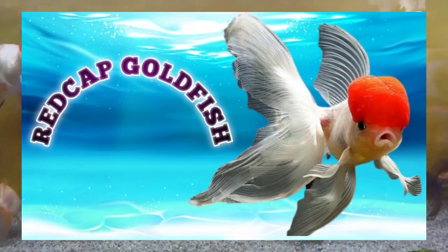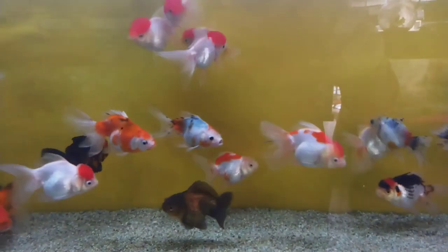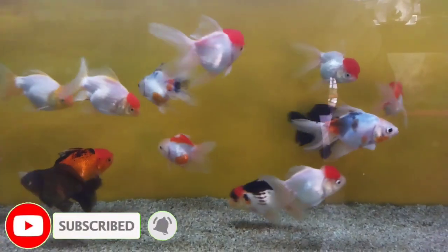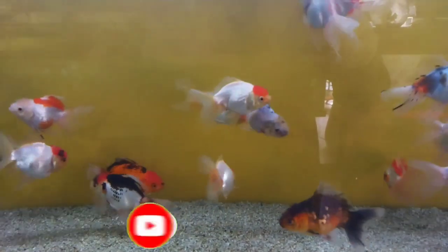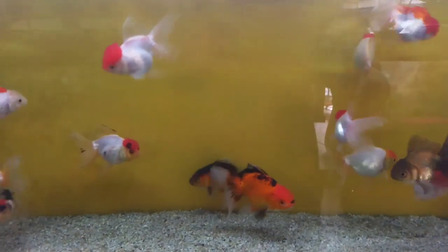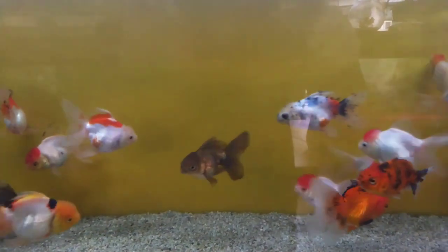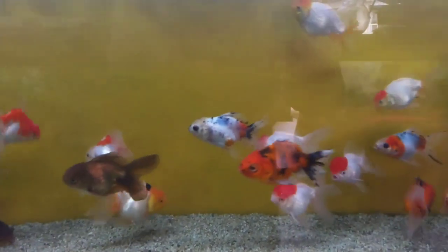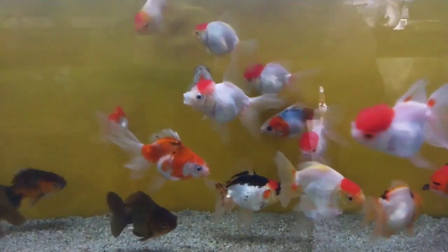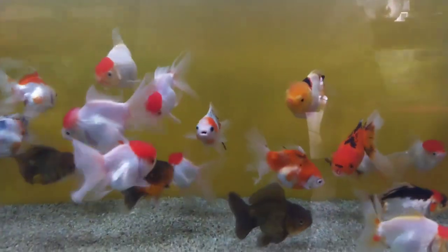Number 4: Red Cap Goldfish. The Red Cap Oranda Goldfish is a favorite variety of the Oranda Goldfish. Orandas are exceptionally attractive and among the most popular goldfish in the world, and the Red Cap variety is one of the most beloved. This lovely goldfish has a large, round body and shining scales, along with a long, flowing split-tail fin common to all Oranda varieties. When the fish stops swimming, the delicate tail spreads out, resembling the petals of a flower.